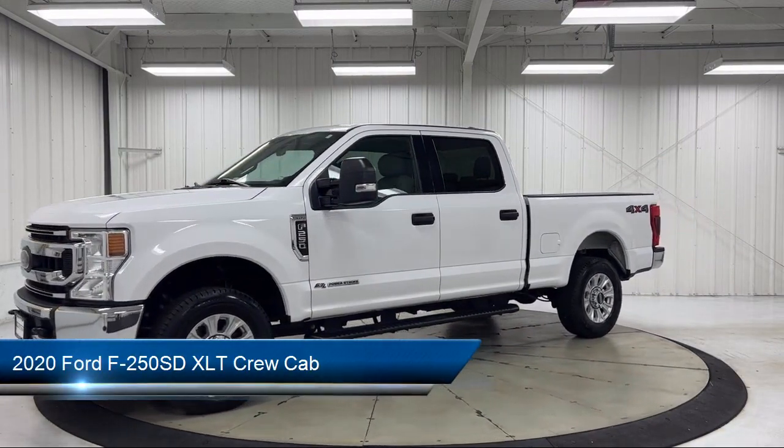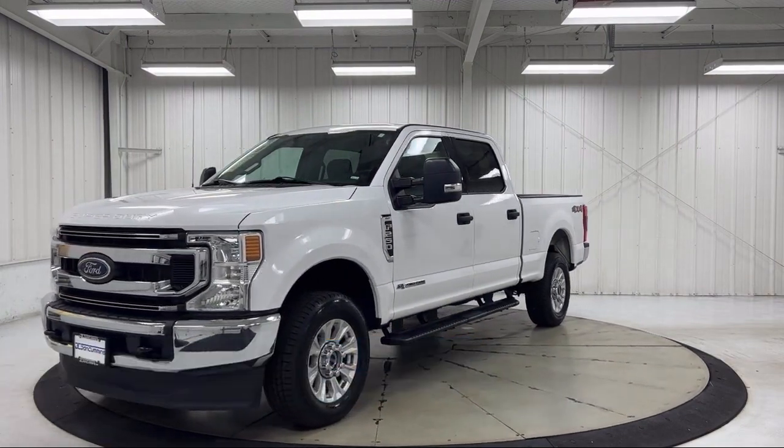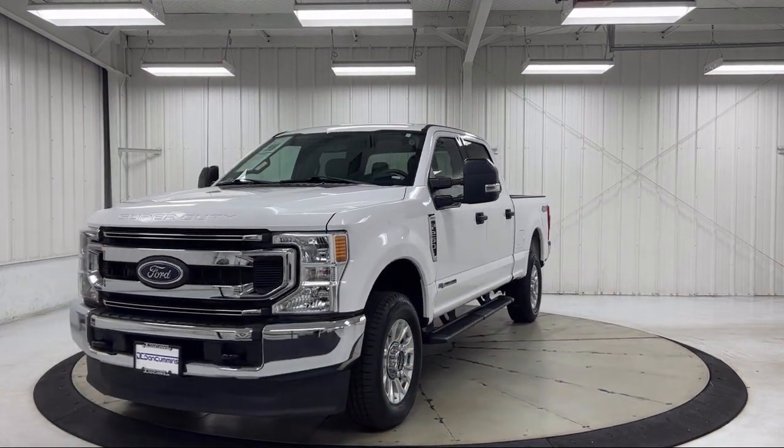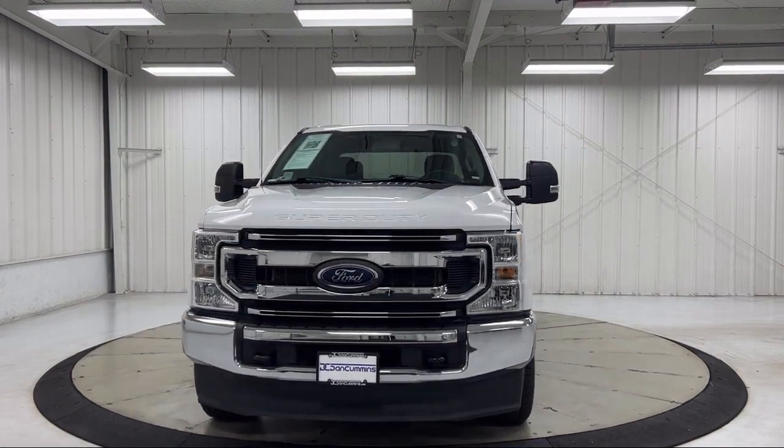It comes equipped with rear view camera, chrome bumpers, heated door mirrors, keyless entry, privacy glass, emergency communication system, and SYNC 3 911 assist.